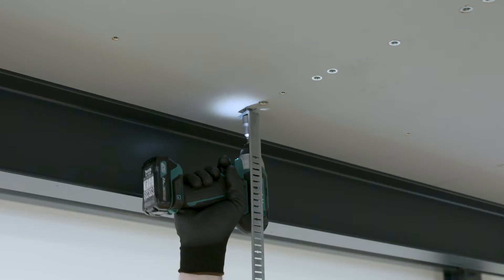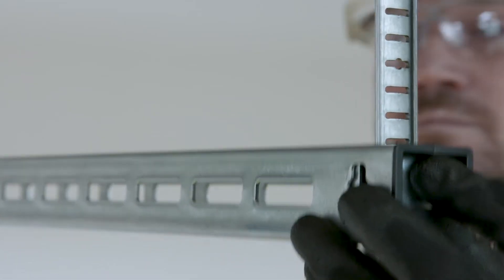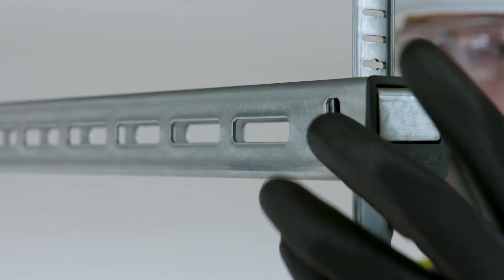A standard trapeze bracket, dependent on the installer, tends to consist of anything up to 20 plus different components. With our system it simply takes three — one bracket and two tracks. Everything else, other than the fixings going to the substrate, are integrated into the bracket itself.